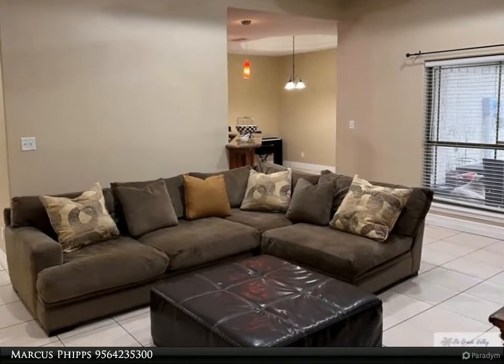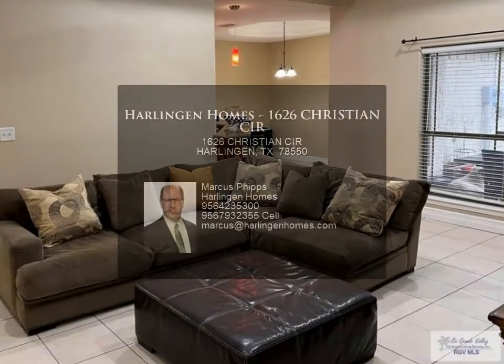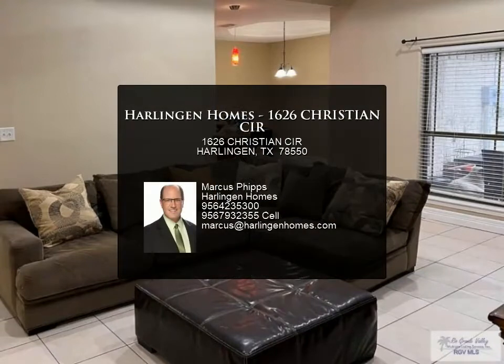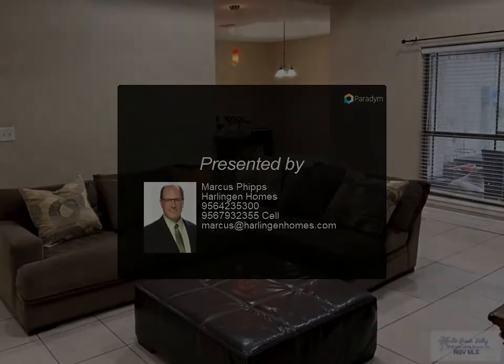This home has not flooded. Showings are available from Friday, March 11th through Sunday, March 13th. Offers need to be submitted by Monday, March 14th at noon. For more information, contact us.